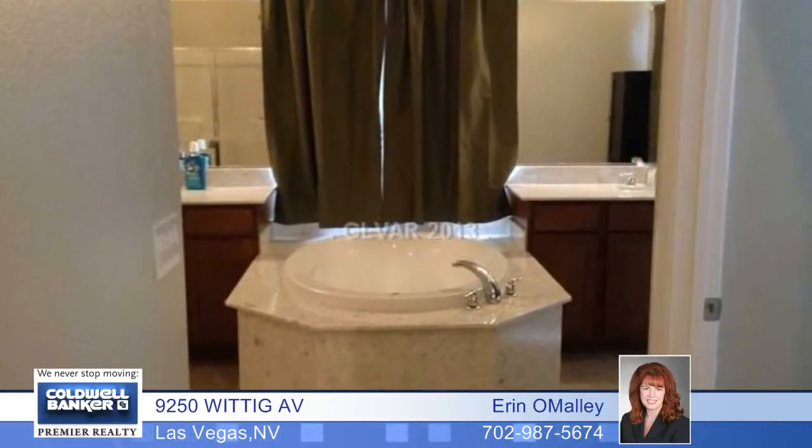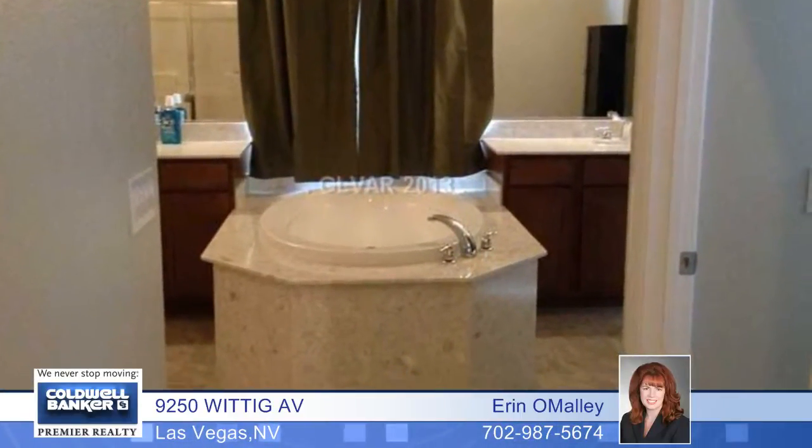You'll love the fully landscaped beautiful backyard. Call today for more information and a private showing.